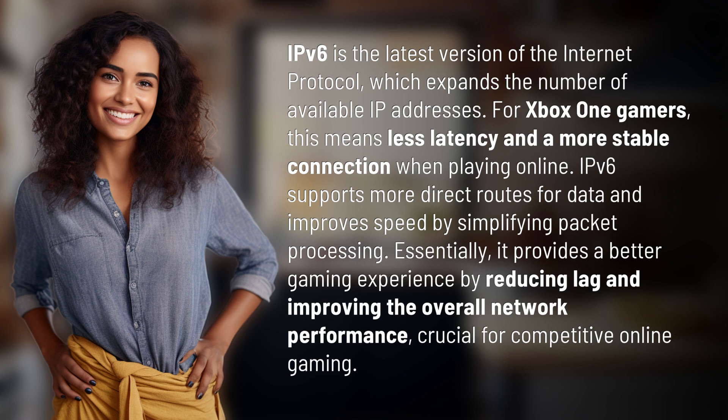IPv6 supports more direct routes for data and improves speed by simplifying packet processing. It provides a better gaming experience by reducing lag and improving overall network performance, crucial for competitive online gaming.